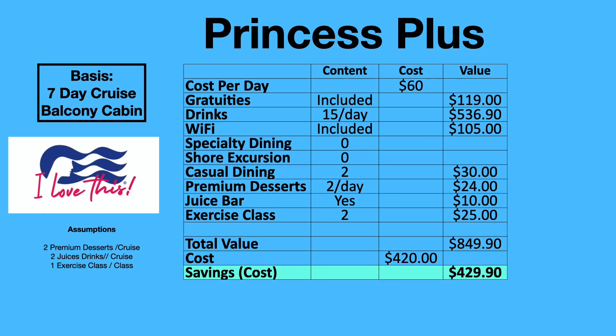The first package we're going to look at is Princess Plus by Princess Cruise Lines. It includes gratuities, a drink package with 15 drinks per day, Wi-Fi, two casual dinings, two premium desserts per day, access to the juice bar, and two exercise classes for the cruise. The cost is $60 per day per person, which works out to $420 total for a seven-day cruise. The value — based on what Princess says the packages are worth, not the number of drinks consumed — totals $850. So the savings by buying Princess Plus is $430, per what Princess advertises on their website.